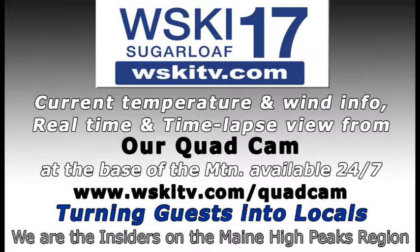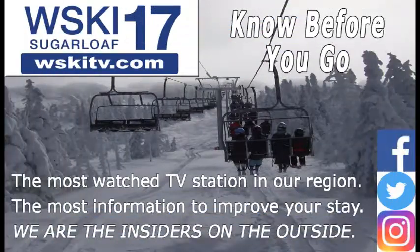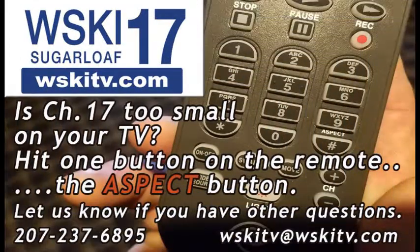Anytime, anywhere, you can see what the weather's doing with our quad cam. Check out the time lapse from the past couple of days — watching the groomers go in at night is absolutely awesome. We are the number one most watched TV station in our region. You can keep up with what's happening throughout the main high peaks at WSKITV.com, and we're on Facebook, Twitter, and Instagram. If you're watching on cable and we appear too small, find the aspect button on your remote — we're not HD, but that'll fill your screen and make us look a little better. Have fun. Know before you go.